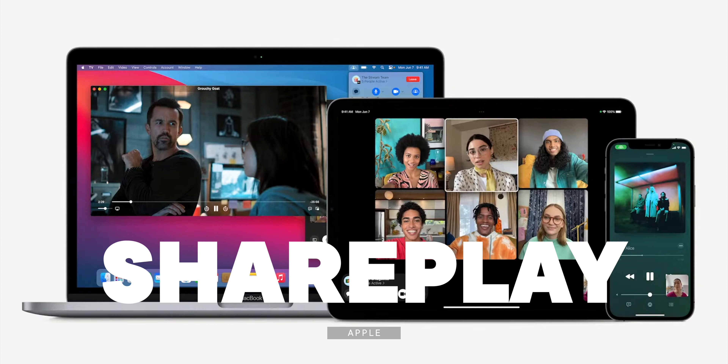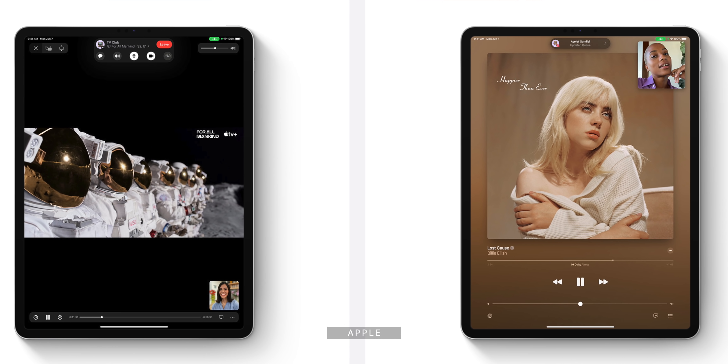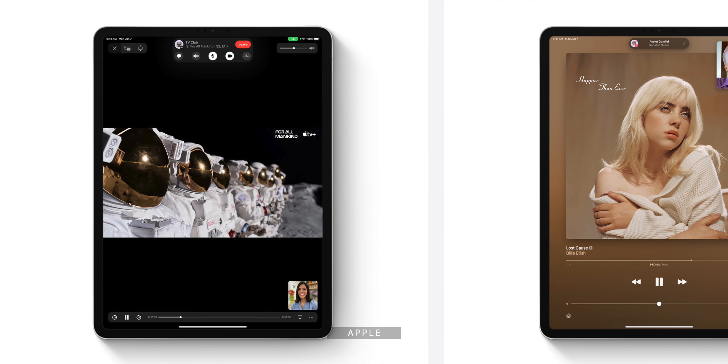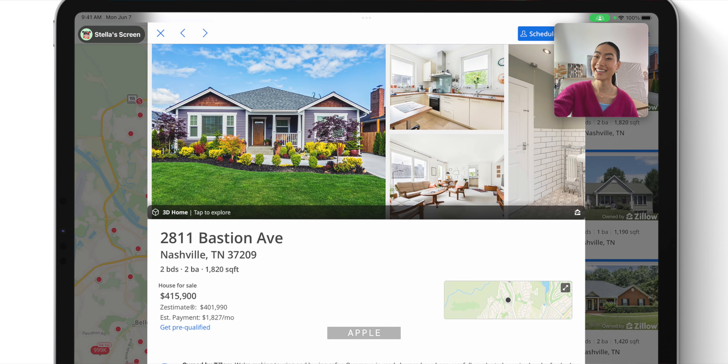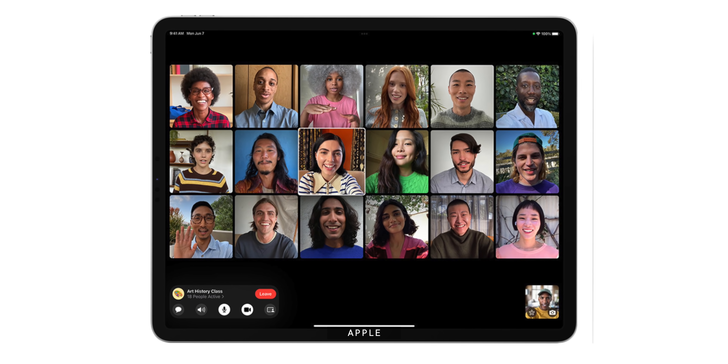The iPad is also getting all of the same new FaceTime and Messages features as the iPhone, including SharePlay — the feature that lets you listen to music together, watch shows together, or even screen share over FaceTime. I covered all the basics in the iOS 15 video, linked in the description. The longer form video experience is certainly just much more captivating on the bigger iPad display, which also lets you fit 20 people into the new FaceTime grid view.